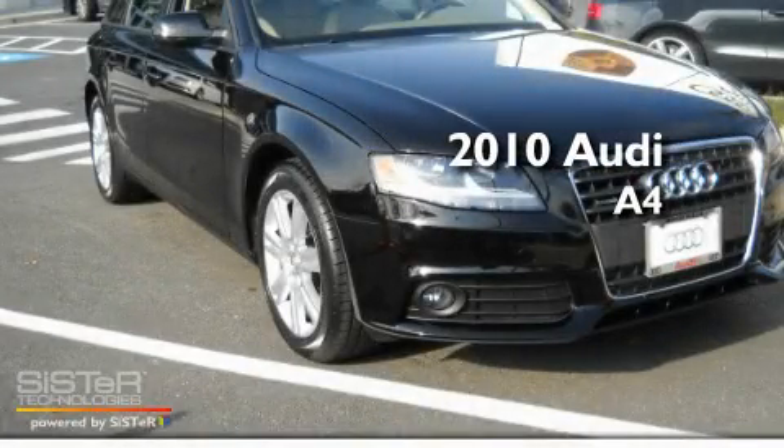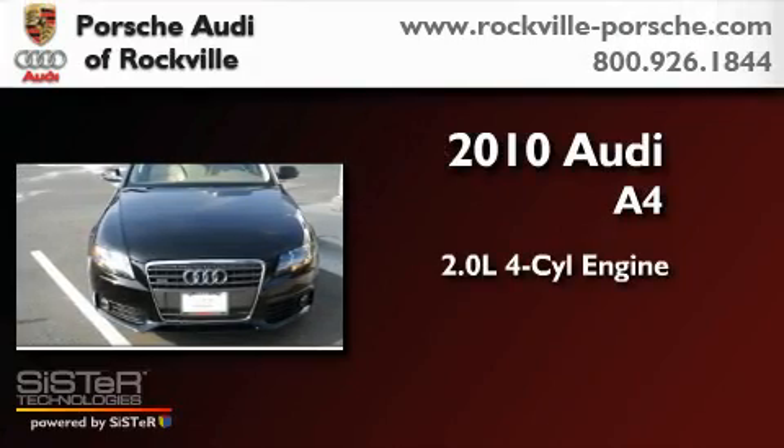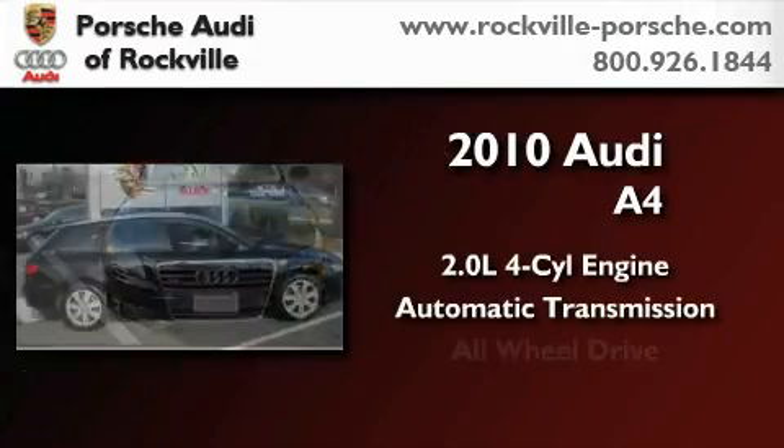This is a 2010 Audi A4. It has a 2.0-liter four-cylinder engine, an automatic transmission, and all-wheel drive.